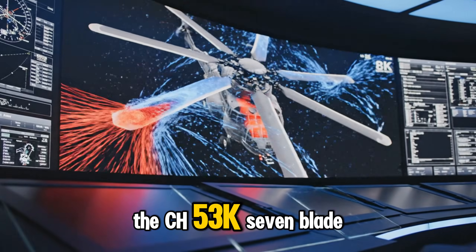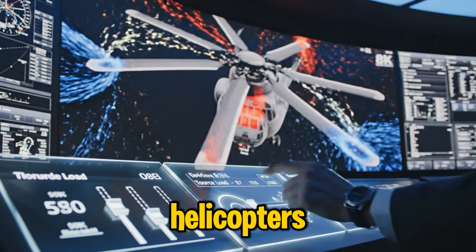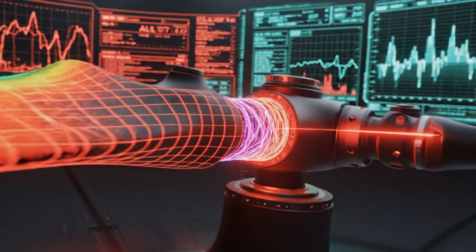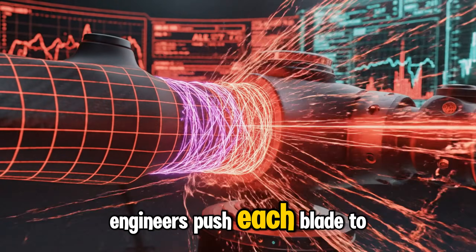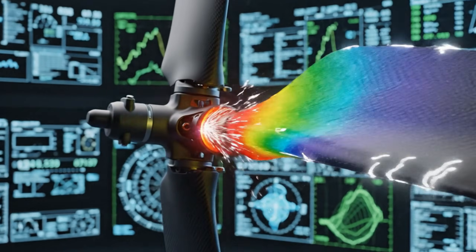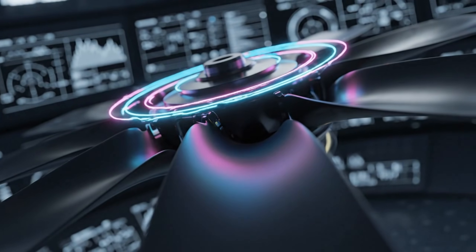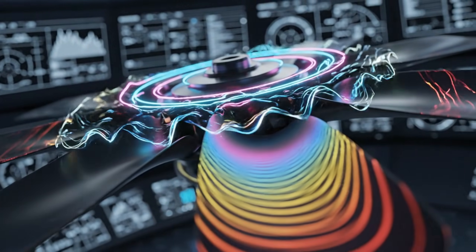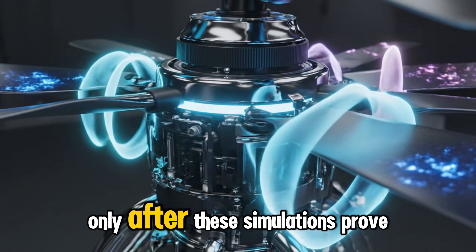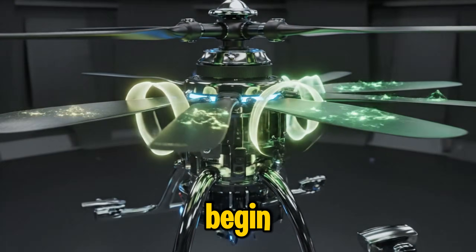The CH-53K's seven-blade composite rotor is unlike anything on previous helicopters. Engineers push each blade to its limits digitally. Only after these simulations prove the rotor is stable can the real-world manufacturing begin.